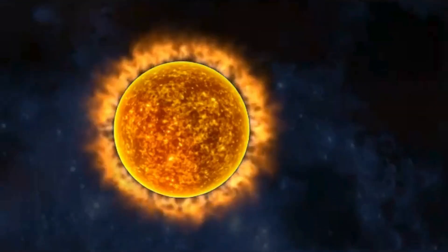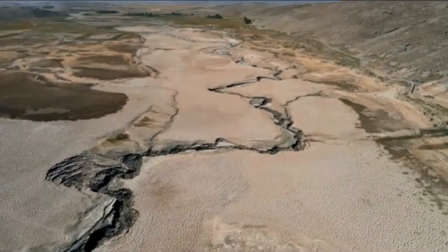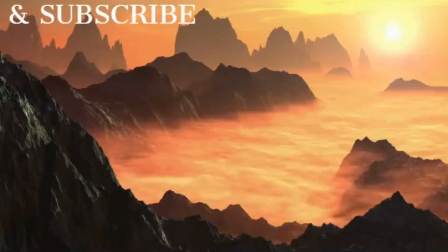Then as the Sun gets bigger, Venus gets hotter. Water starts to dry up, and all living things there die due to lack of water and heat.